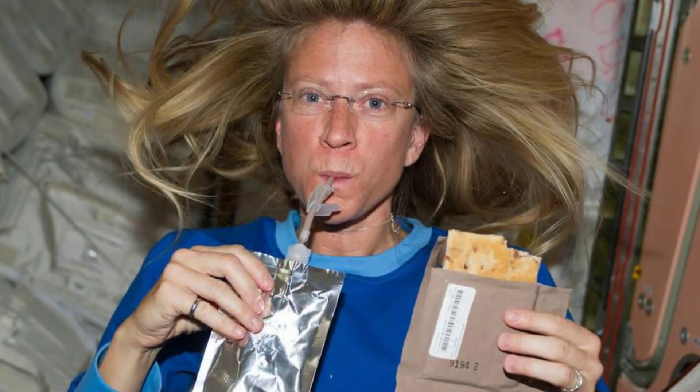When drinking rehydrated beverages from a pouch, specially adapted straws are important. The straws have a clasp to prevent liquid from floating out of the straw. This is different from eating soup out of a package, as once the water travels up the straw it has very little surface to cling to and can float away — for the same reason that bread is not allowed on the ISS.